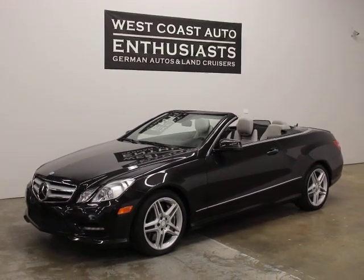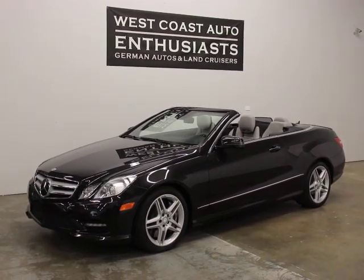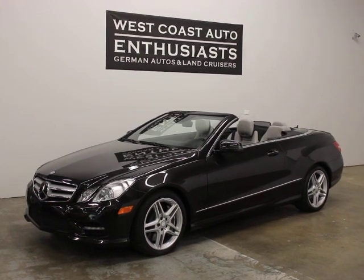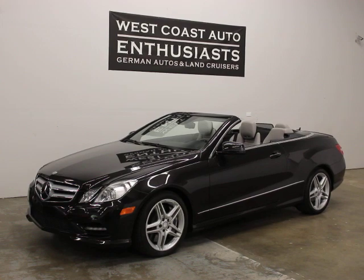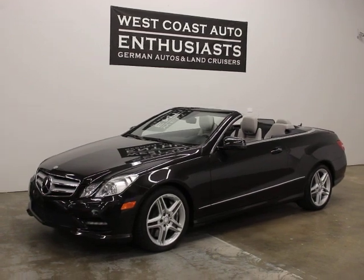Thank you for visiting West Coast Auto Enthusiast. Today we're featuring a 2013 Mercedes-Benz E550 Cabriolet. It's a clean title, clean Carfax car. We can finance it through Cuddle, put an extended warranty on it, and we welcome trades.